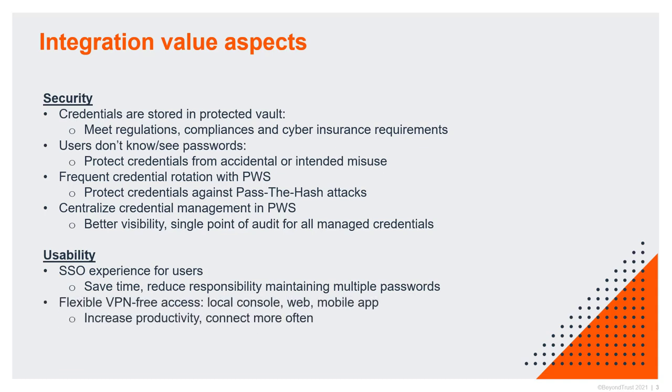All of that is possible without VPN. Our remote support and PRA technologies don't require a VPN for remote connectivity. The tool can be accessed through a local console available for Windows, Mac, or Linux desktops, and there's also a browser-based console that can be used from any system, from anywhere. We also have mobile apps for both applications. This ultimately increases productivity because users can connect more often and are not bound to certain limitations or requirements.